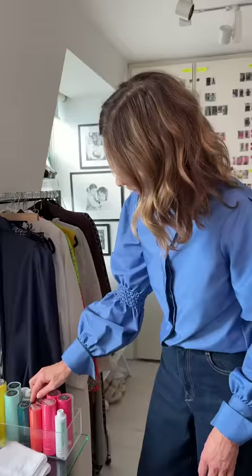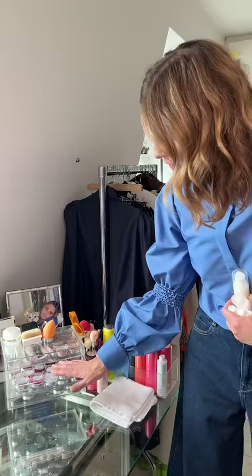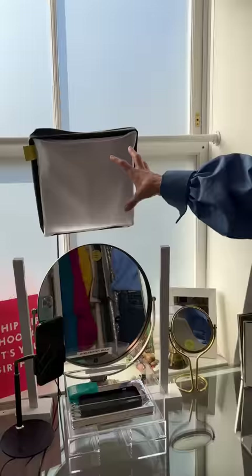This is where I keep all my skincare, done in the order of my routine: cleansing balm, two acid toners, retinols, and then different moisturisers. Makeup I always do face first — this is a Muji drawer again — then lip-to-cheek products, all my lip products, and then eye products and eye colours. This is where I do all my filming. I have natural light here and then at night-time this other light.